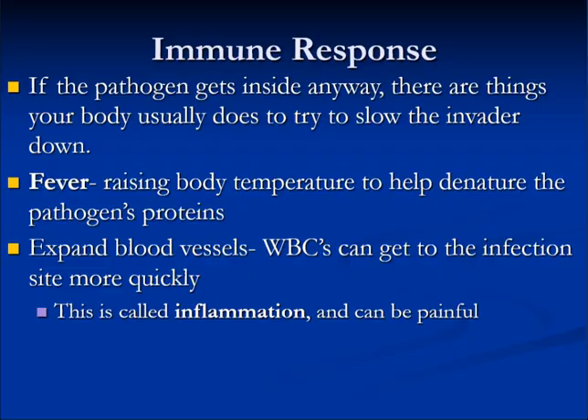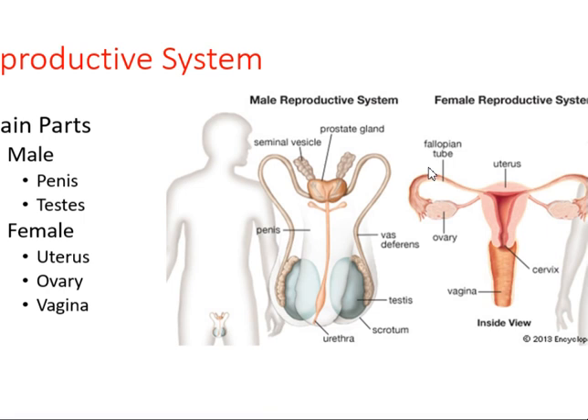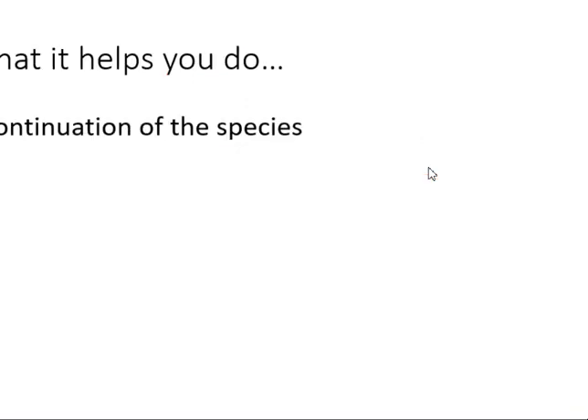Now we are going to move to the reproductive system. The function of the reproductive system is to produce offspring. Males make sperm and females make eggs. The main parts for males are the testes and the penis; for females, the uterus, ovary, and vagina. The reproductive system helps with the continuation of our species.